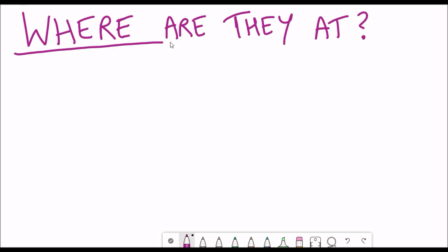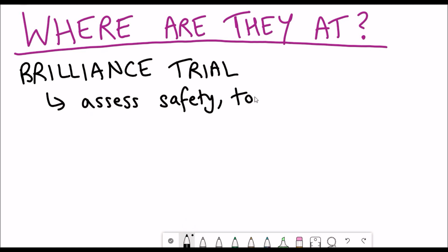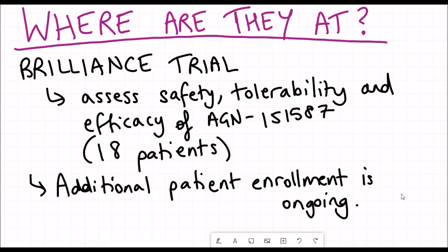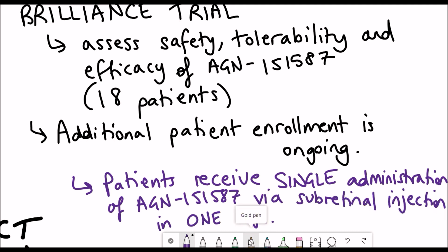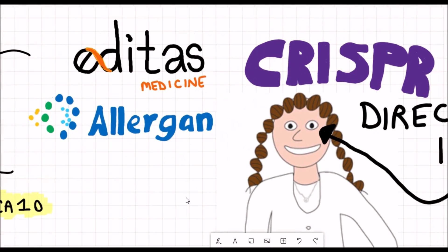So where are they at with the treatment of this disease? They've just started dosing the first patients in this phase 1-2 clinical trial, also known as the Brilliance trial. Because it's such an early-stage trial, the aim is to assess the safety, tolerability, and efficacy of the treatment — will it even work, let alone be safe? Currently they have 18 patients enrolled with additional enrolment ongoing. Each patient receives a single administration of the virally packaged CRISPR treatment via subretinal injection, and treatment is only in one eye. This is very exciting news, and we'll likely hear more developments in the upcoming months and years.